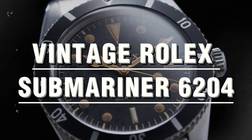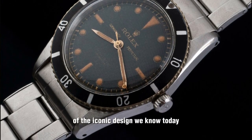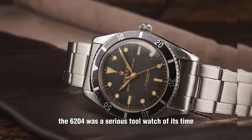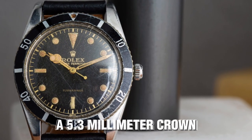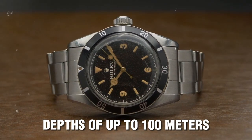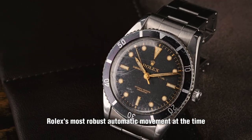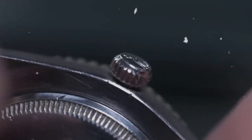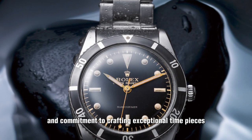Vintage Rolex Submariner 6204. Produced in 1953, this was the very first true Submariner that laid the foundation of the iconic design we know today. While it may lack some features found in the current generation, the 6204 was a serious tool watch of its time. With a 37mm diameter case and a 5.3mm crown, it was built to withstand depths of up to 100 meters. Powered by the caliber 260, Rolex's most robust automatic movement at the time, the 6204 was a reliable companion for divers and adventurers, and remains a significant piece of Submariner history.